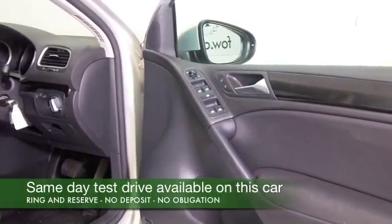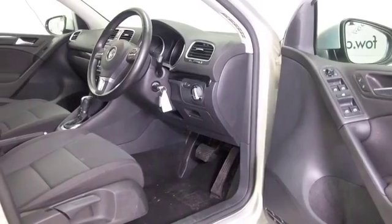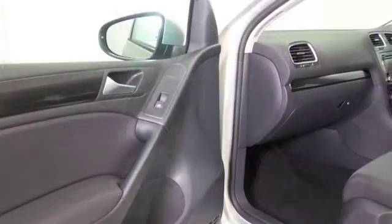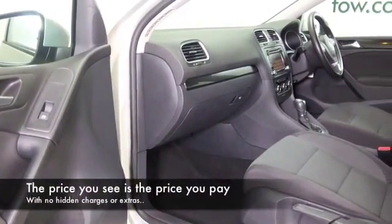We have a full service history. This has a multi-changer CD player — I want one of them — parking sensors, DAB and Bluetooth, and cruise control. So all of that's good. And it's really looking the part with its silver coachwork and that great set of alloy wheels.